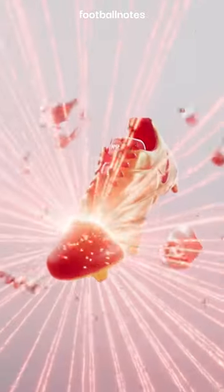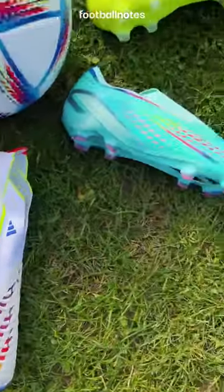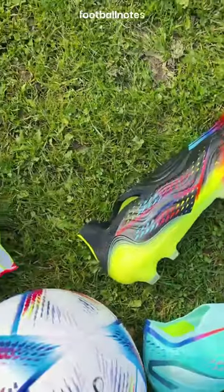This is my review of the Qatar World Cup boots. Adidas has a rainbow design for their Speed Flow, Predator and CopaSense boots.